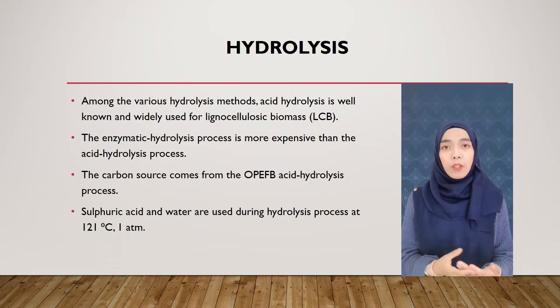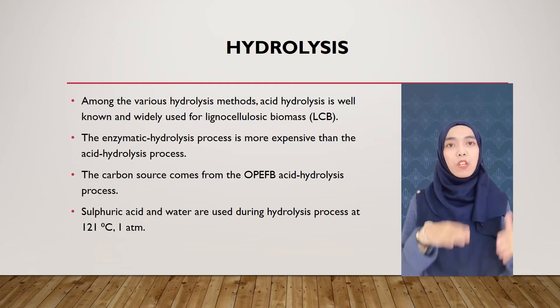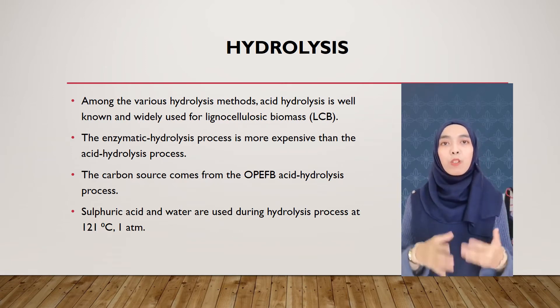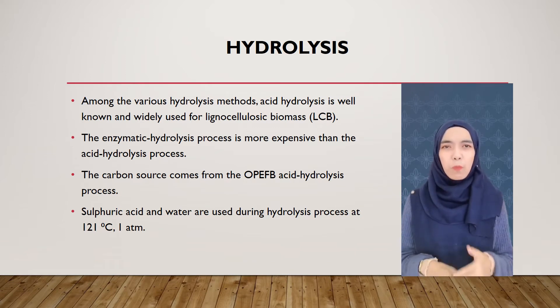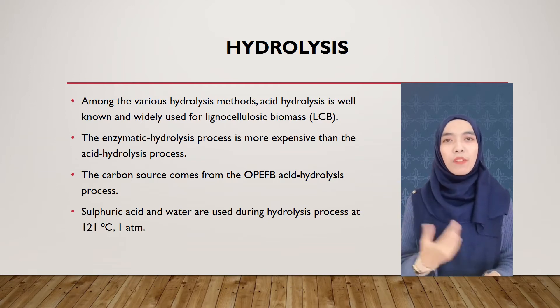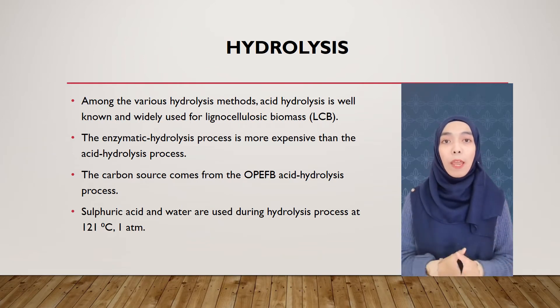In the hydrolysis step, acid hydrolysis is well known and widely used for lignocellulosic biomass (LCB), where it can penetrate lignin and break down both cellulose and hemicellulose to produce simple sugars without pretreatment. Enzymatic hydrolysis is more expensive than acid hydrolysis. In this study, the carbon source comes from OPEFB acid hydrolysis, and sulfuric acid and water are used during the hydrolysis process at 121 degrees Celsius and 1 atm.